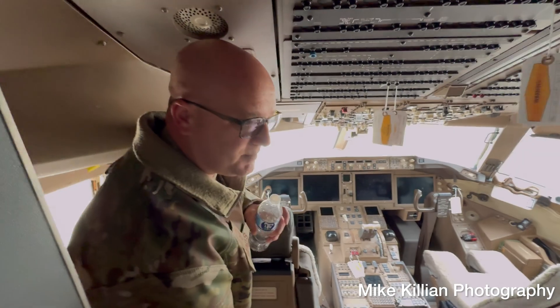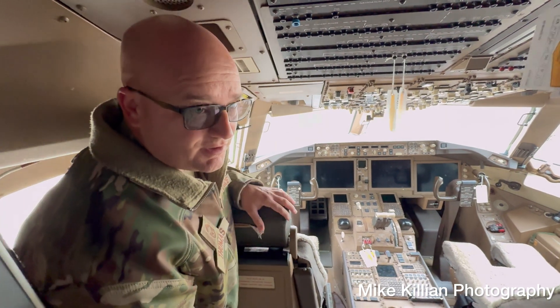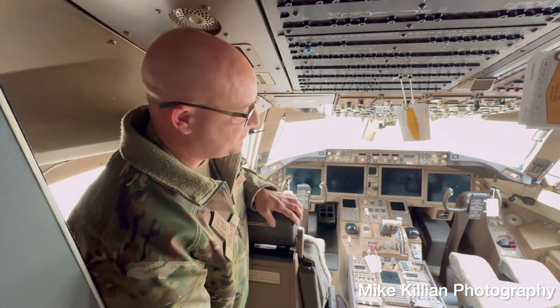My name is Seth Thomas — S-E-T-H T-H-O-M-A-S. I'm Chief Master Sergeant, the Senior Enlisted Leader for the 931st Maintenance Group.